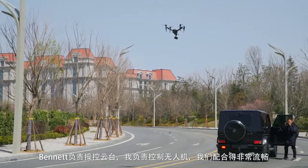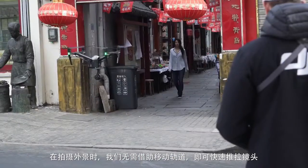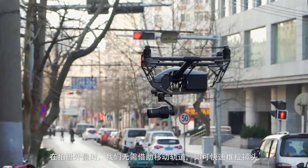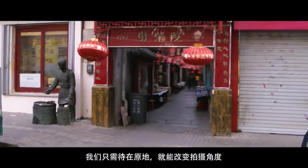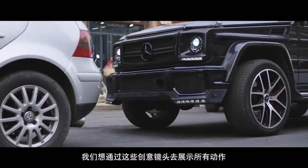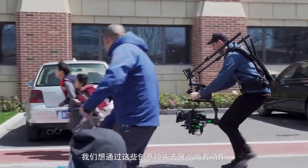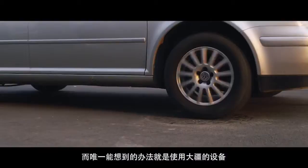We have a very small aerial team here. The gimbal operator Bennett and me as a pilot, we're super flexible. On location, we can instantly change the movement without moving the dolly track — you can just lie there and use a different movement. The entire time, we never wanted to compromise the creatives. We wanted to find a way to include all of this action, all these shots, and the only way we were able to achieve this was with using DJI's gear.